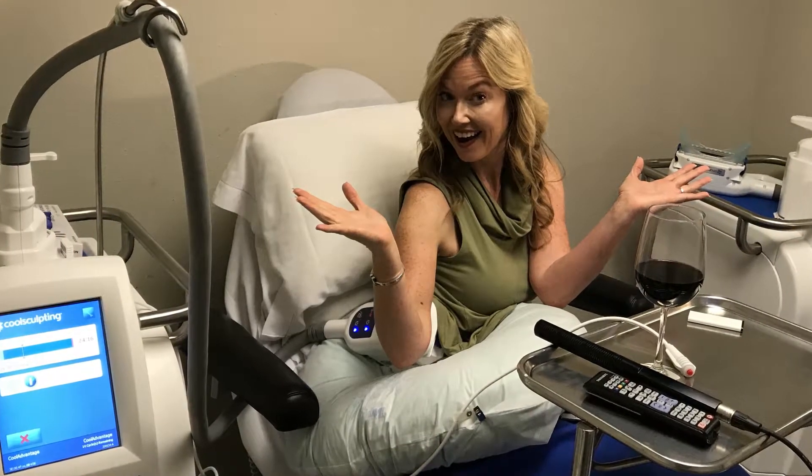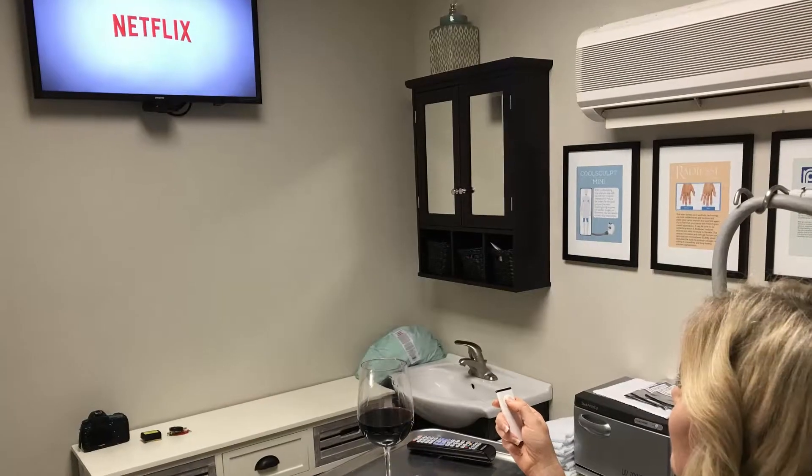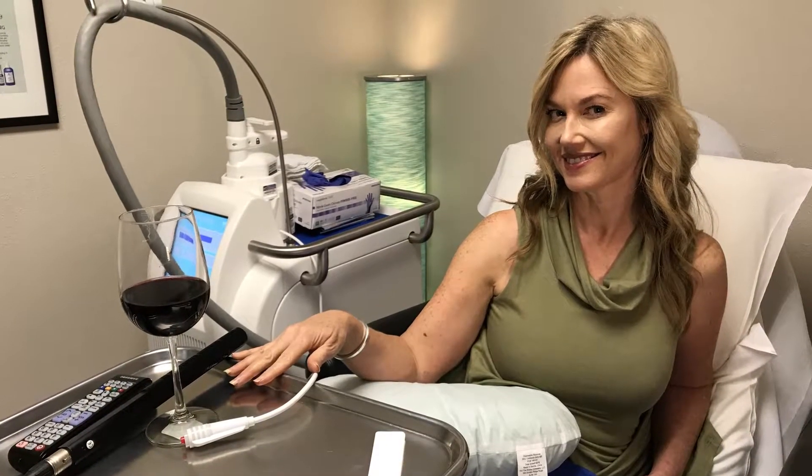When people come in for a consultation about their love handles or a pooch, what is their number one concern with CoolSculpting? Does it hurt? I can tell you it does not. It was pretty relaxing. I got comfortable, Netflix was on the TV, and I was actually drinking a glass of wine and doing some online shopping on Amazon during my treatment. A lot of people take a nap. It is pretty relaxing and not as cold as you might expect. With a name like CoolSculpting, I was expecting to be shivering the whole time, but I wasn't. I wasn't cold at all — it's a little cool for the first two or three minutes, but after that the nerves are numbed. It goes by really fast, actually.